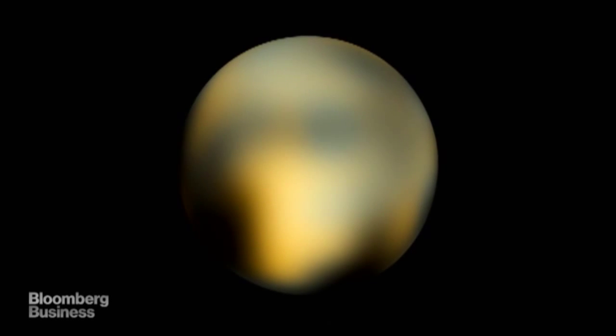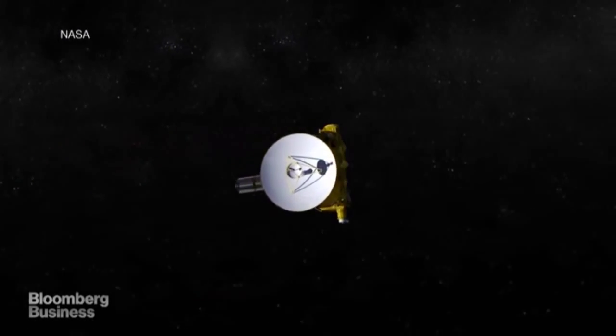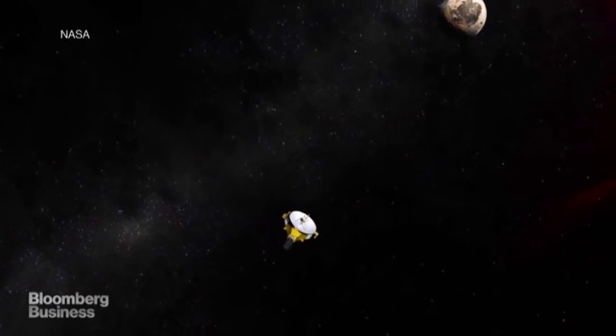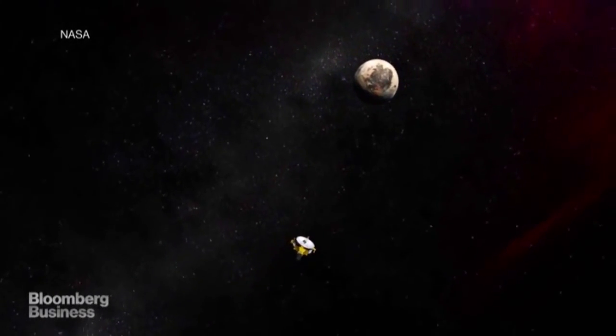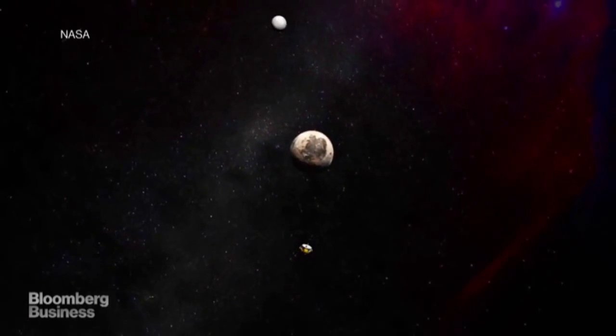It's hard to believe, but until only recently, this was one of the clearest images we had of Pluto. But that's all changing. The dwarf planet will come into focus for the first time on July 14th, when the New Horizons spacecraft will come within 7,500 miles of Pluto, finally able to take a clear picture.